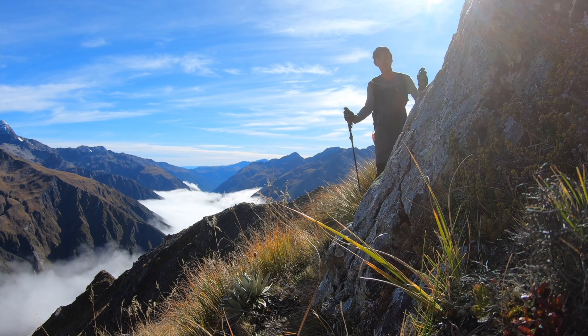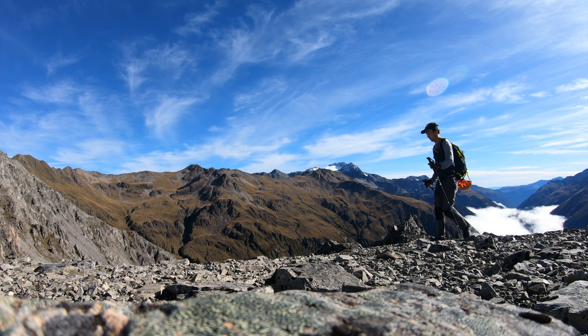There are no markers above the bush line, so I had to navigate by myself.